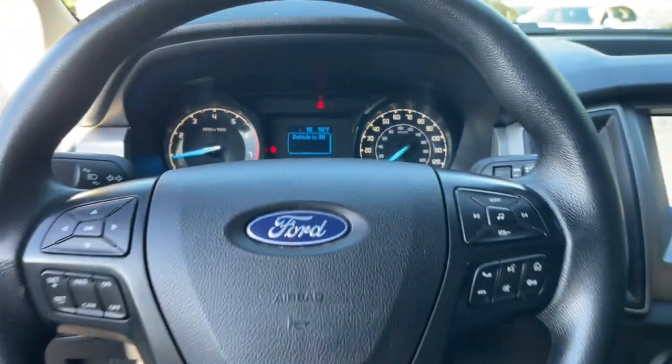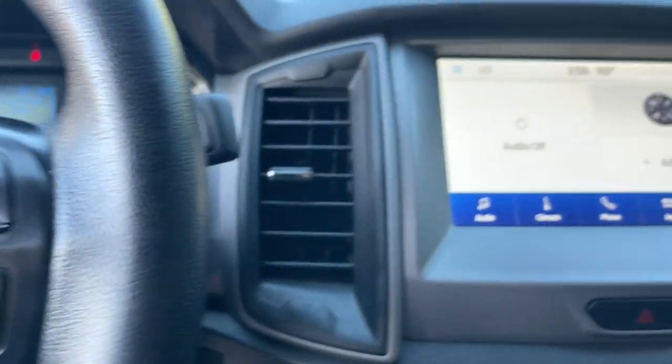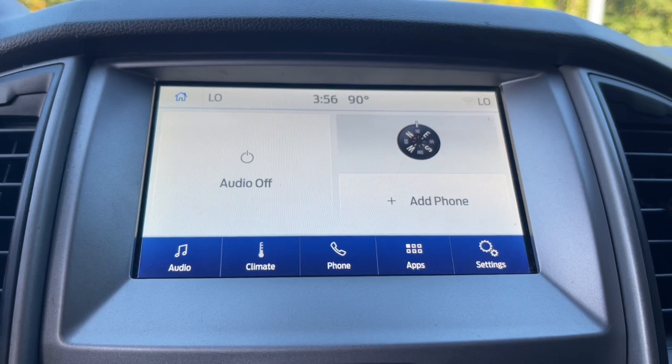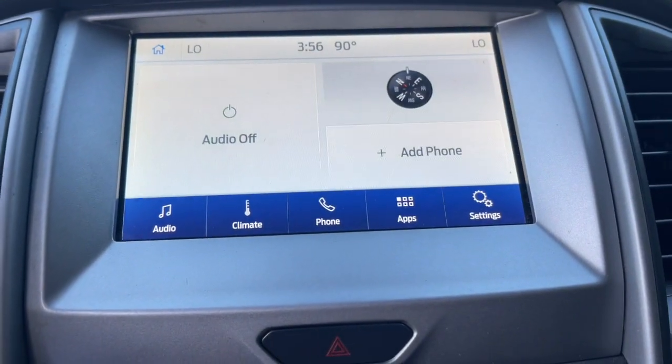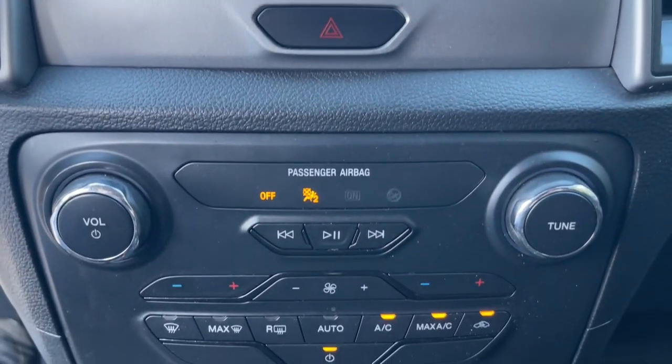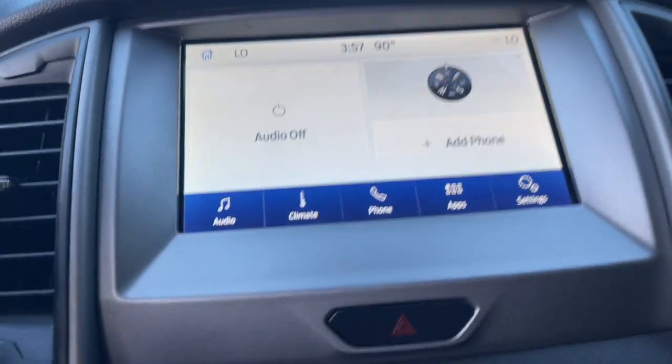These are just some of the great options this vehicle comes with: backup camera, satellite radio, bed liner, fog lamps, electronic stability control, aluminum wheels, trailer hitch, steering wheel audio controls, dual zone AC, and vehicle anti-theft system.